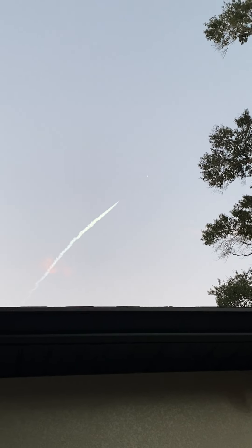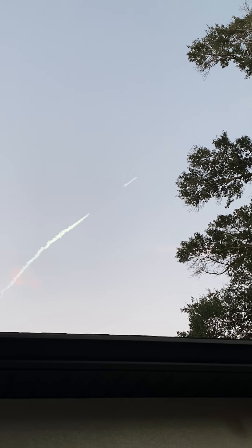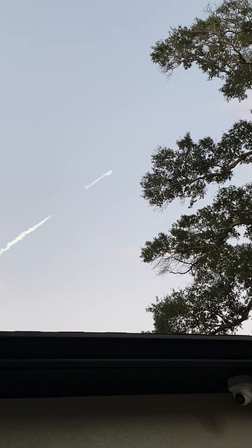Again, that's MECO, stage separation, SES-1, flip of the first stage — so stage one flip, SES-1, and the boost-back burn. We'll be up here in a few seconds.